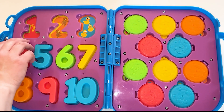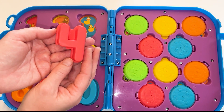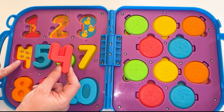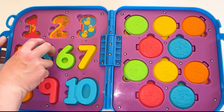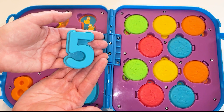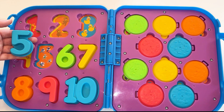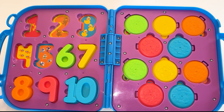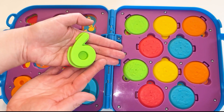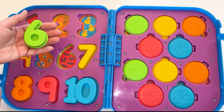Now it's the number 4. This is a red number 4. Let's see what we have. We have four fish. Next, it's the number 5. This 5 is blue — it's a blue number 5. We got 5 flies. Okay, what's next? It's the number 6. This 6 is green, it's a green number 6. We've got 6 bats — 1, 2, 3, 4, 5, 6. Six black bats.